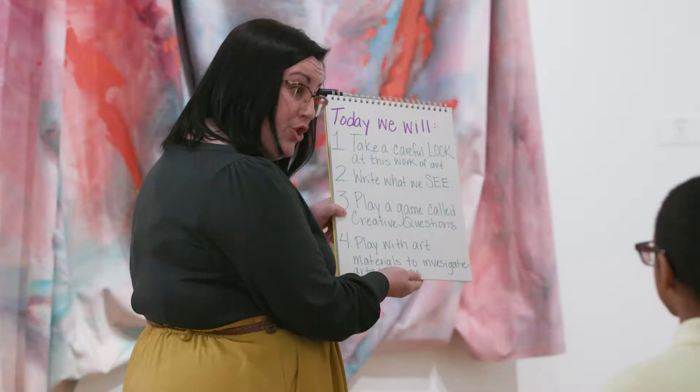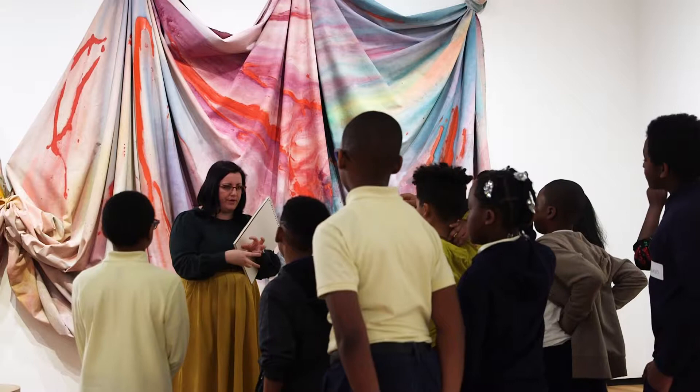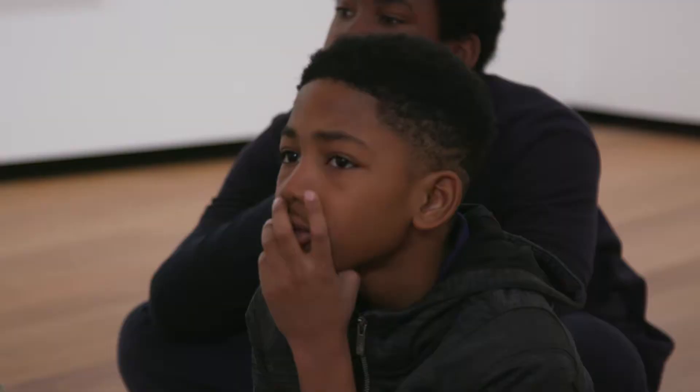I actually started as a classroom teacher. I taught early childhood for many years and then when I got here to the gallery I was introduced to artful thinking routines. That process came very naturally as an educator — to sort of stop, slow down, really look at works of art together and have meaningful conversations.